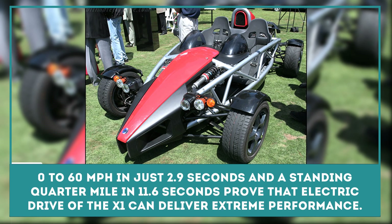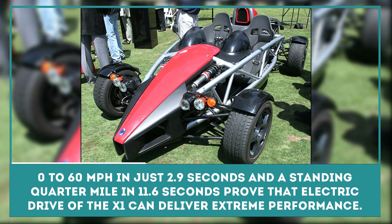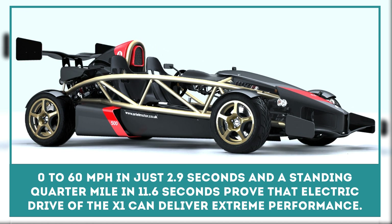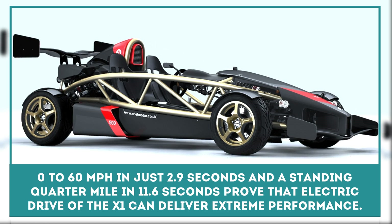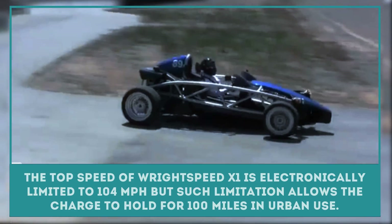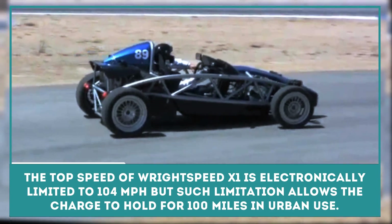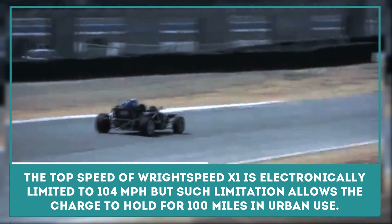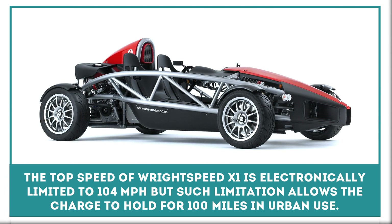The Ritespeed X1 is a one-off Aerial Atom heavily modified to use an all-electric powertrain. Zero to 60 miles per hour in just 2.9 seconds and a standing quarter mile in 11.6 seconds proved that the electric drive of the X1 can deliver extreme performance without compromising its intrinsic efficiency. The top speed is electronically limited to 104 miles per hour, but such limitation allows the charge to hold for 100 miles in urban use.